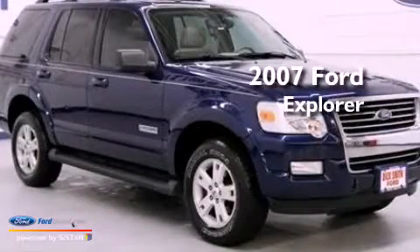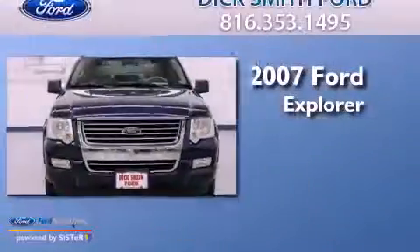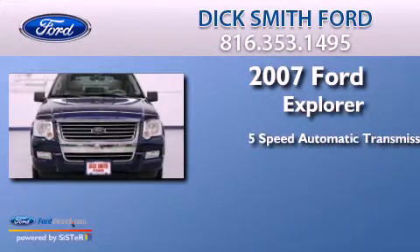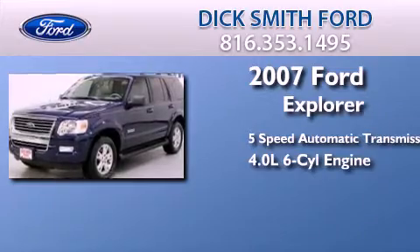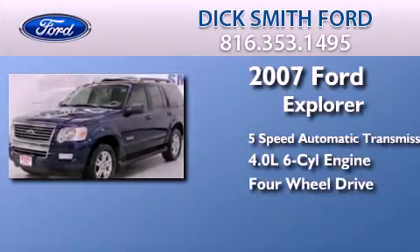This is a 2007 Ford Explorer. This SUV has a five-speed automatic transmission, a 4.0-liter V6, and the added capability of four-wheel drive.